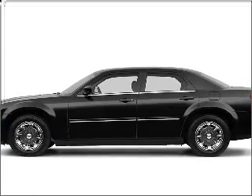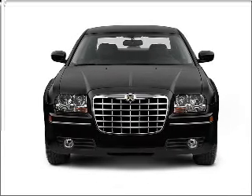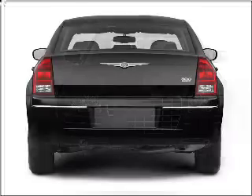Imagine yourself in this 2005 Chrysler 300. If you're looking for an automobile with great attributes, look no further. With a reliable six-cylinder engine connected to a smooth shifting automatic transmission.